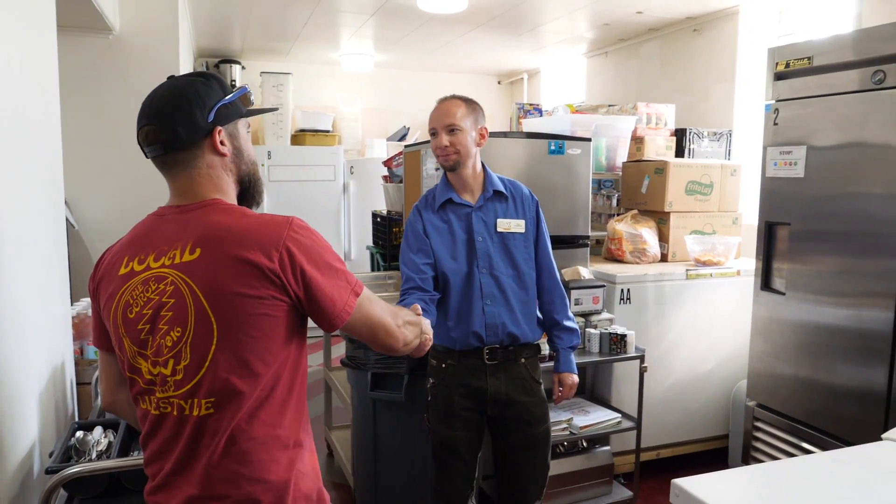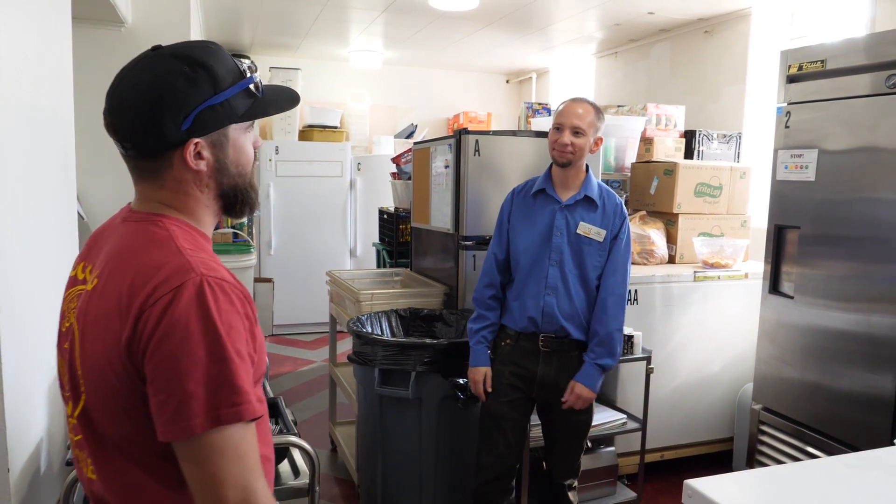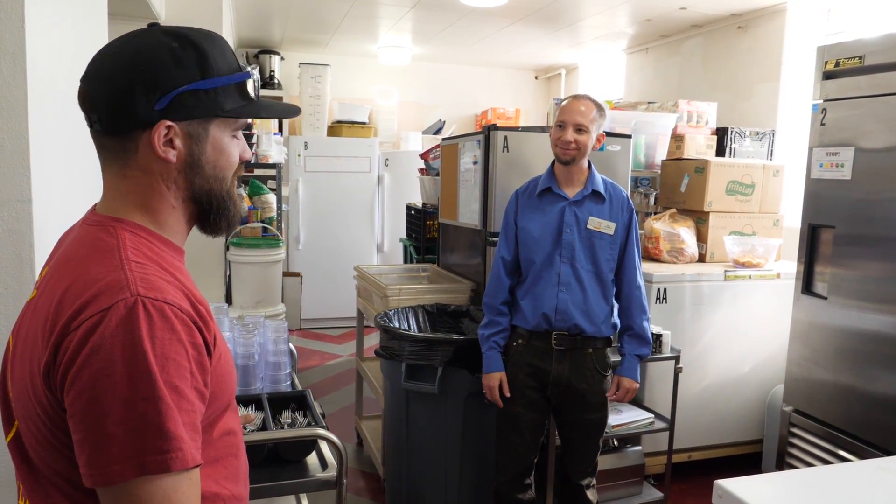Thanks a lot, Ted. Thank you, appreciate it. It's always good to see you. Absolutely. We look forward to the next harvest. Alright, good deal.